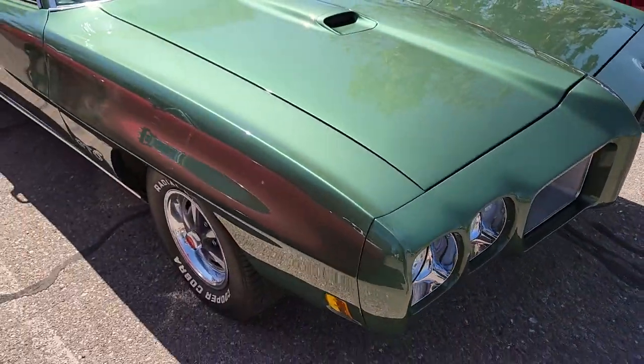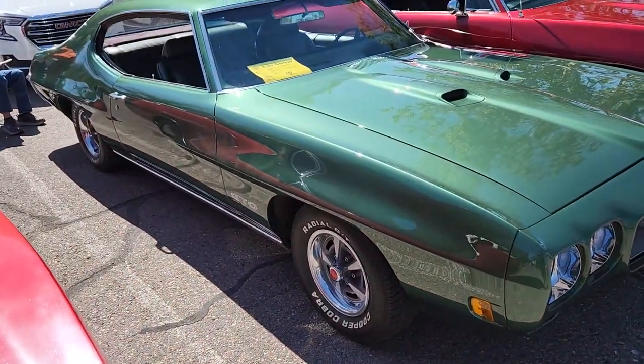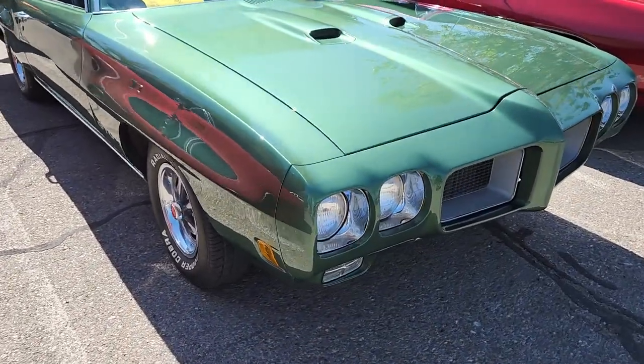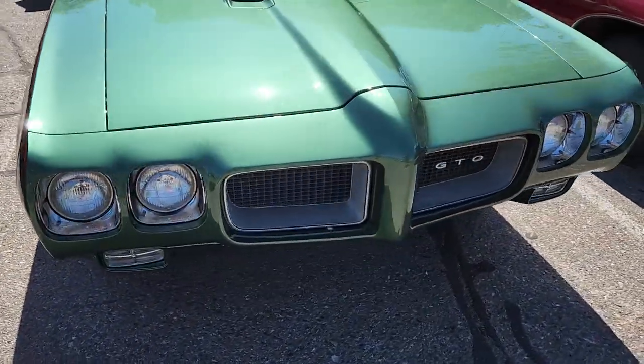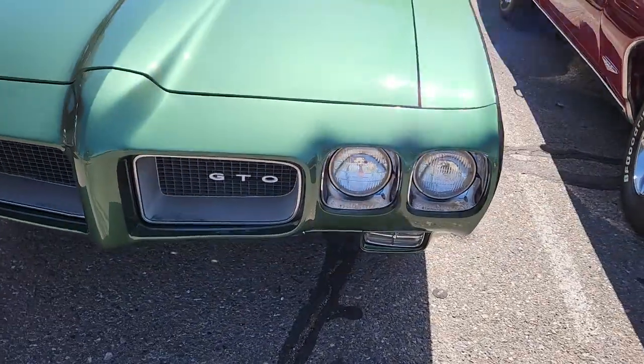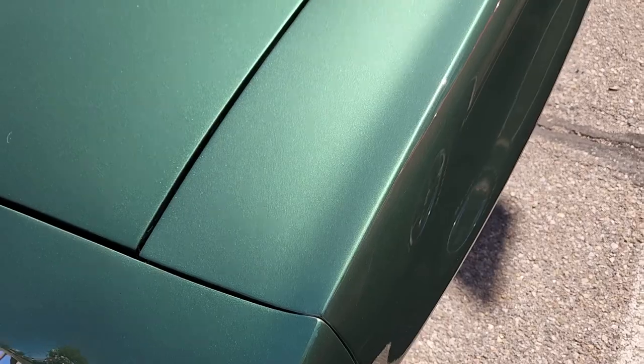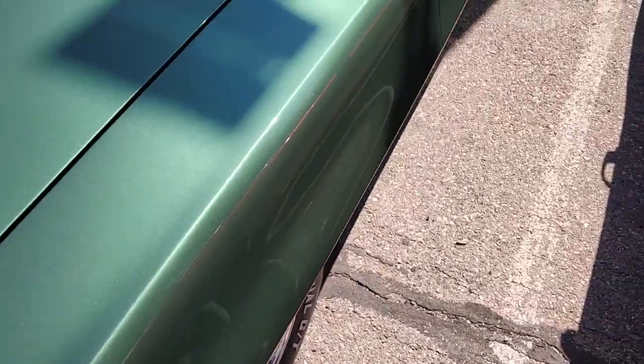We've got ourselves a '70 GTO. Man, that's clean. I like the color — it's like a metallic green, looks super super good.